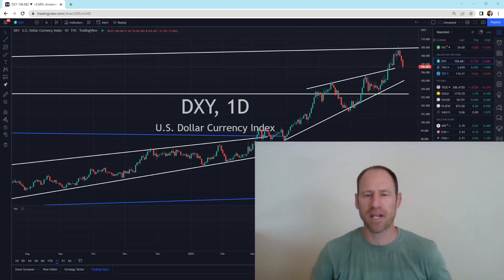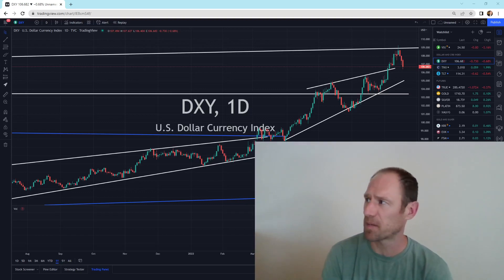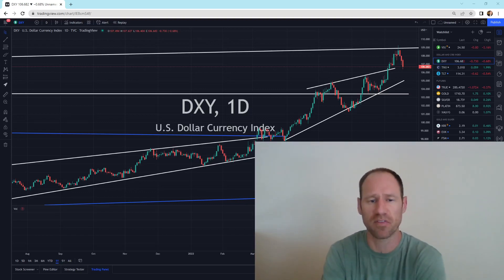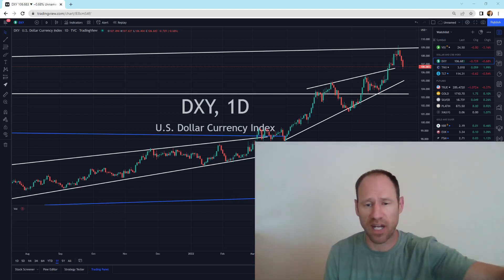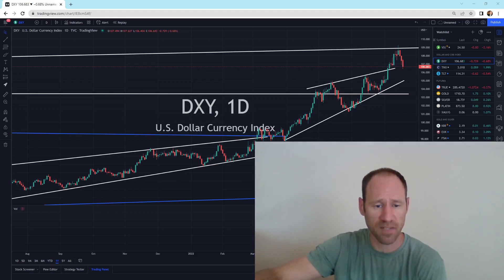Hey everyone, hopefully you're having a good day. My name's Andy. My channel's Finding Value. Today we're going to do our commodities update, do some technical analysis, and I'll give you my financial opinion. We'll look at the whole gamut of commodities, at least the ones that I follow. So let's dive right in.